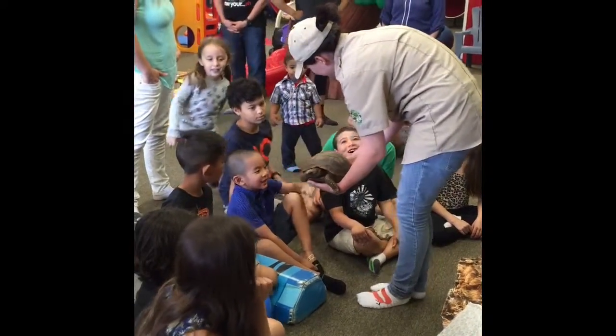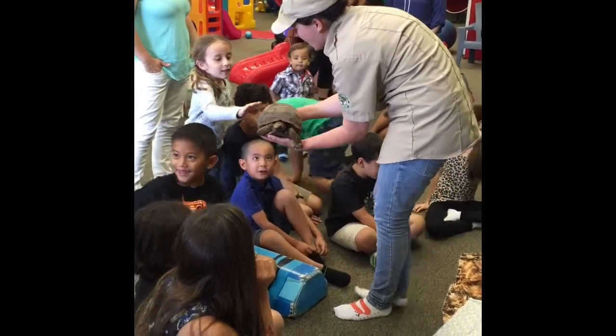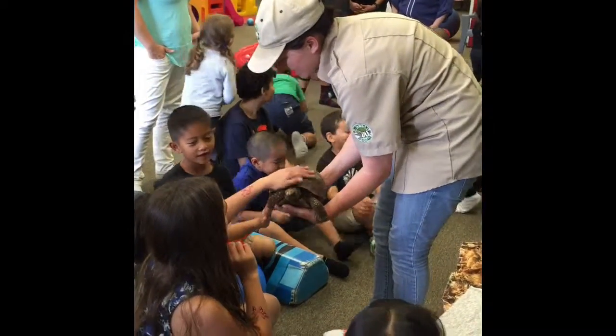His shell is so strong. It's kind of bumpy, huh? Good job.